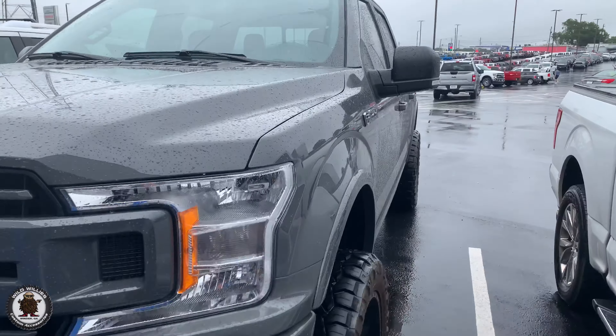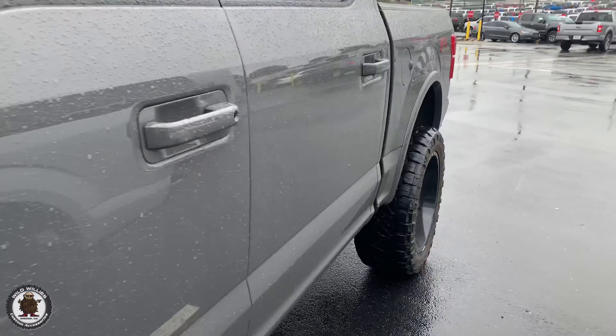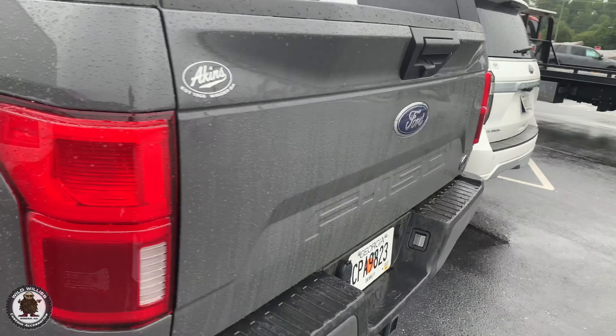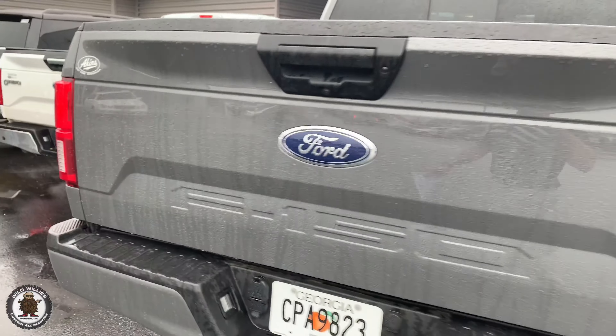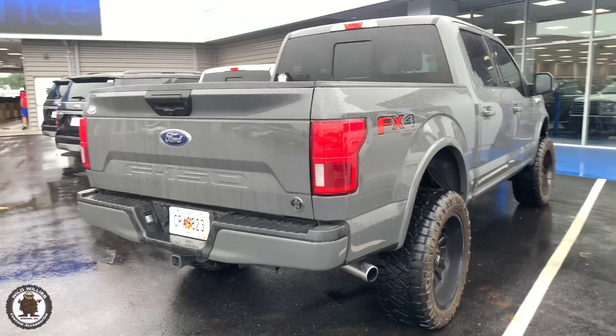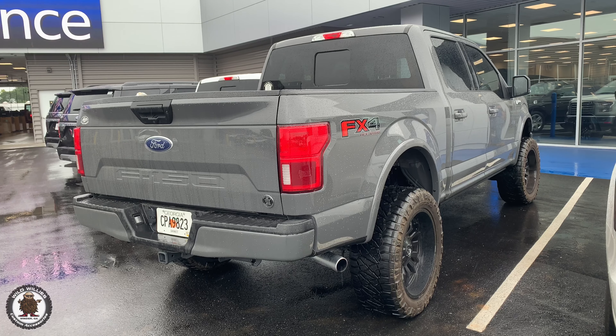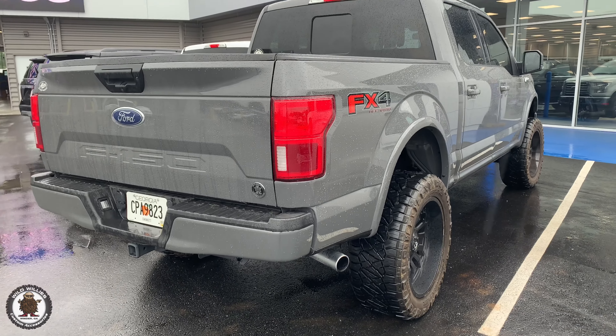Got our Everest edition Lead Foot, 22s on 35s back in. We left the exhaust stock. We're going Roush Performance Pack Level 2 today — a little tune, intake, and some exhaust sound note. Can't wait to show you guys how much better this thing sounds.